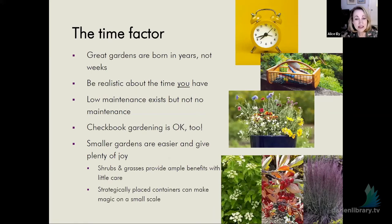The time factor: there are two kinds of time. Be patient — great gardens are born in years, not weeks. Some of your plantings are going to need time to fill in before they look their greatest. Perennials: they sleep the first year, creep the second year, and then leap the third year. Give them a little patience and room when you first plant them. Low maintenance exists, but not no maintenance. If you don't have much time, checkbook gardening is perfectly okay — bring in some help or keep it small. Smaller gardens are easier to maintain and give plenty of joy. Containers, shrubs, and grasses provide ample benefits with little care, and a lot of them are pretty deer resistant.